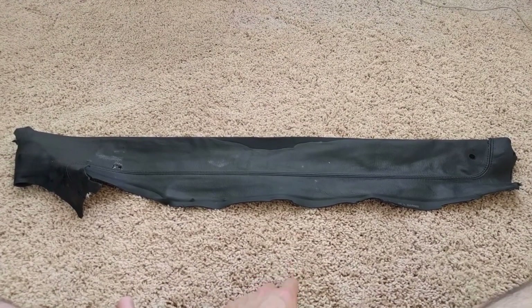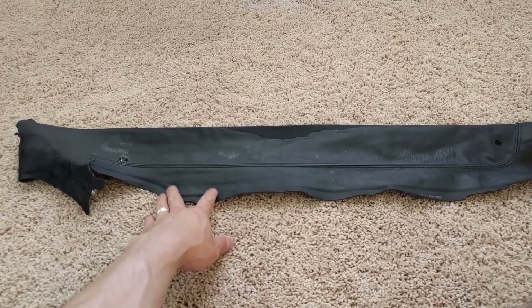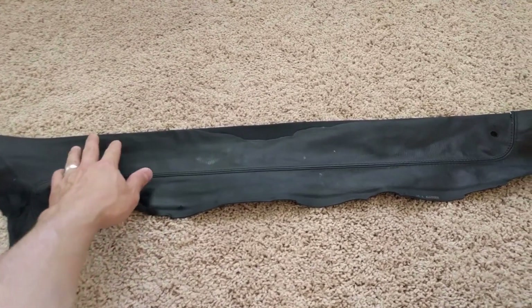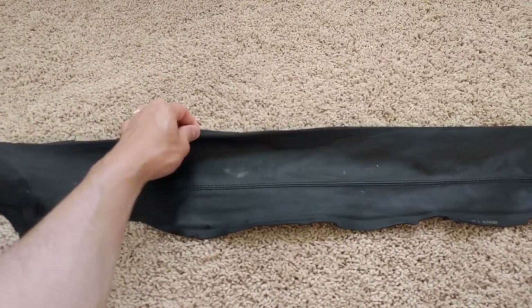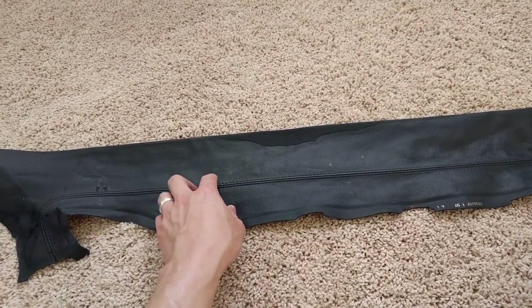Let's take a look at the original leather and what kind of damage it has. This is the leather piece off of the front passenger side. The door handle would have gone right here and this edge was right up against the window — and this is exactly where we have the water damage.